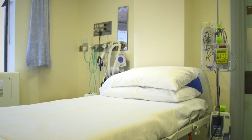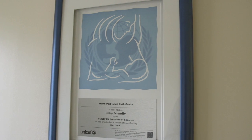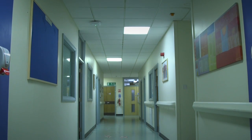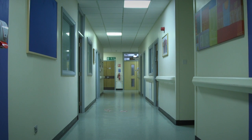All of our maternity units in ABMU Health Board have been awarded UK Baby Friendly Status in recognition of our work to support women to successfully breastfeed. Speak to your midwife if you'd like any more information or have further questions about giving birth in this area.